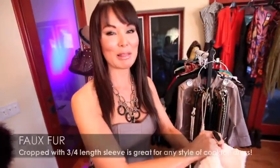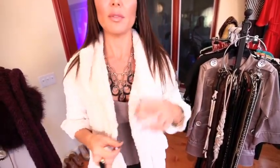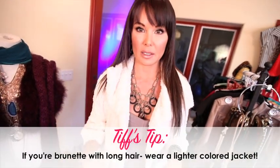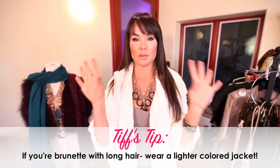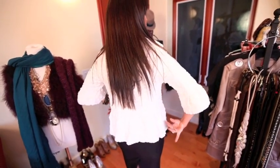Option number one: faux fur. I love faux fur and I think it makes every outfit — it doesn't matter what you're wearing, casual to evening, faux fur rocks. I love this jacket I just got; they're everywhere. It's a three-quarter sleeve faux fur. Ladies, if you're brunette with dark hair like me, opt for a lighter jacket. If you're wearing an LBD and then a black jacket over it with dark hair, you just don't stand out. Look at this — it's so cute. It cinches in at the waist with a little flounce. I'm loving this jacket.